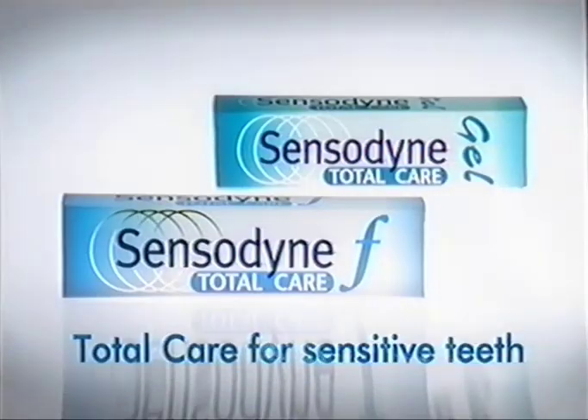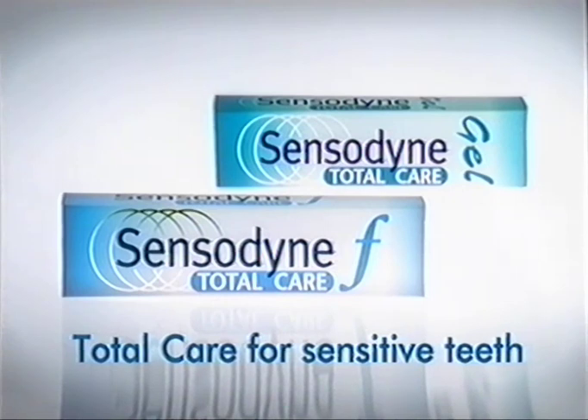But if you stop using it, you can become sensitive to hot and cold again. Use Total Care twice every day and you might not get a shock. Sensodyne. Total care for sensitive teeth.